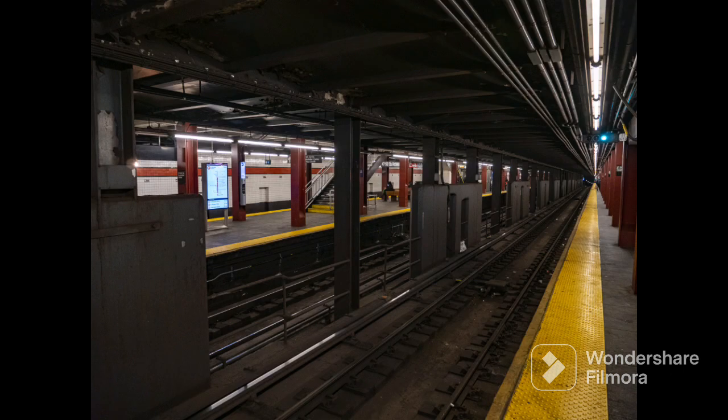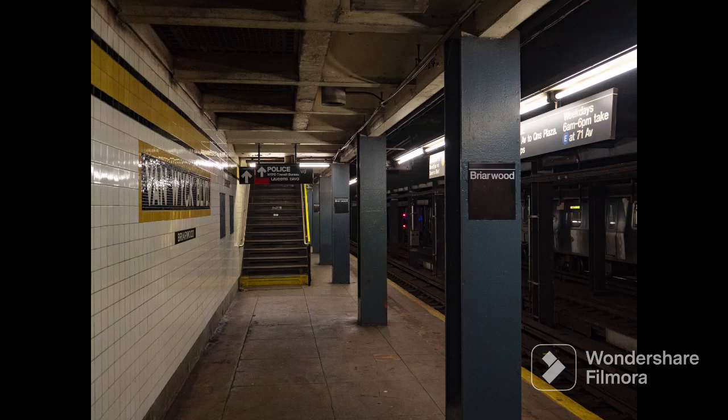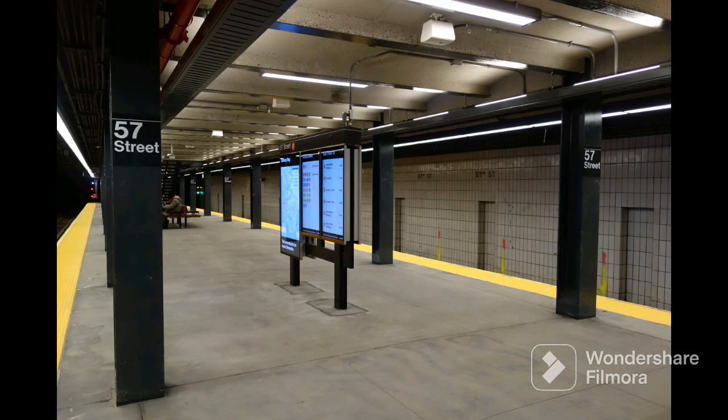On July 1st, 1968, the IND 6th Avenue Line was extended from Rockefeller Center to 57th Street. On December 11, 1988, the Archer Avenue Line, which is part of the IND and BMT, opened. For the IND, it started from Briarwood on the Queens Boulevard Line to Jamaica Center-Parsons/Archer. On October 29, 1989, the IND 63rd Street Line opened, connecting from 57th Street on the IND 6th Avenue Line.